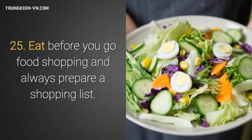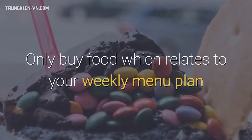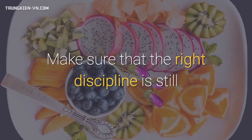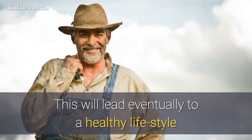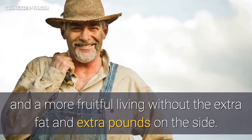25. Eat before you go food shopping and always prepare a shopping list. Only buy food which relates to your weekly menu plan and don't be tempted to buy goodies. Make sure that the right discipline is still practiced to promote consistency on the diet plan. This will lead eventually to a healthy lifestyle and a more fruitful living without the extra fat and extra pounds.